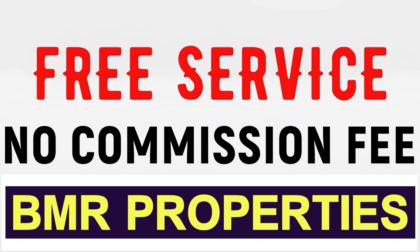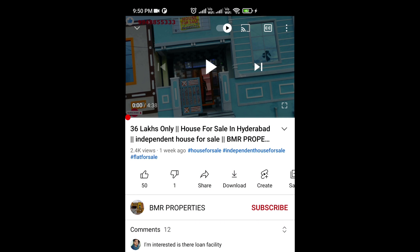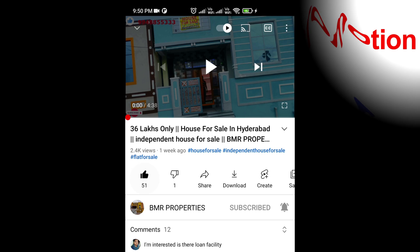BMR Properties will show you a free service. If you want to subscribe to the channel, hit the subscribe button. Please like and share the video.